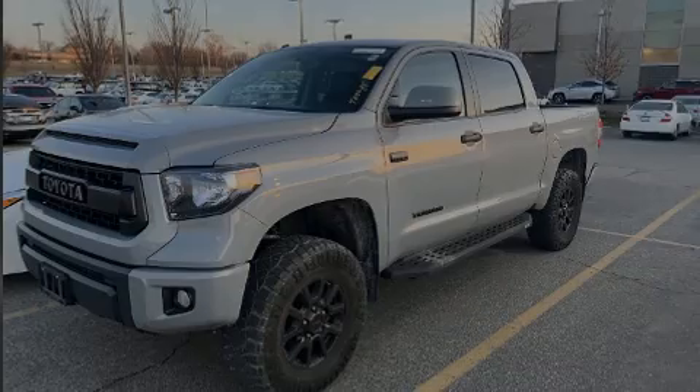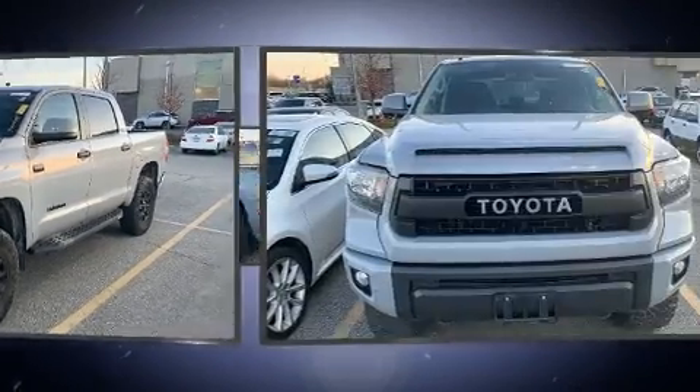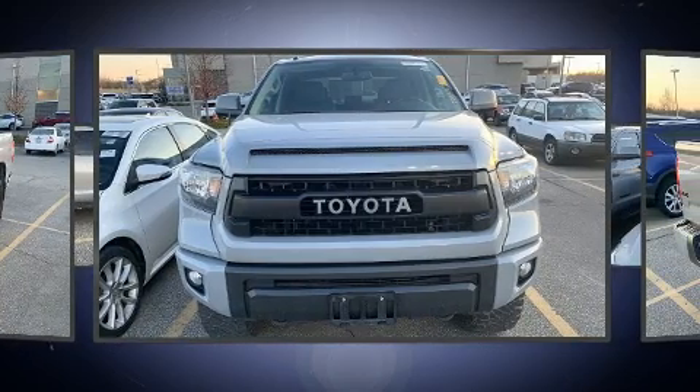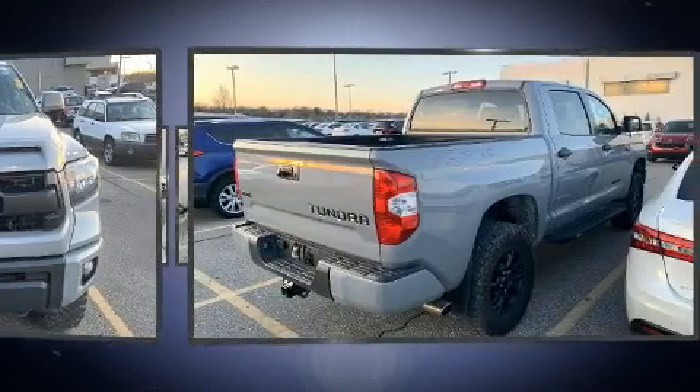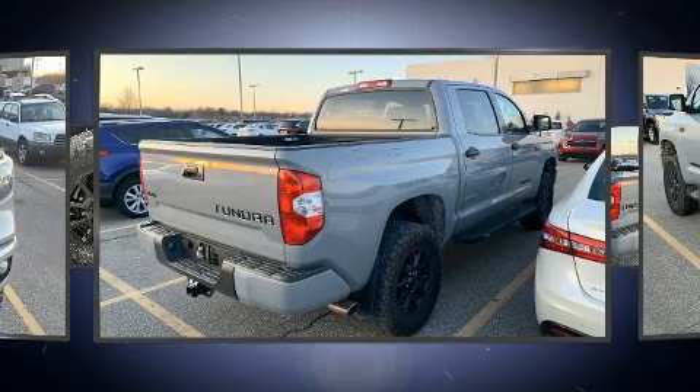Introducing the 2017 Toyota Tundra. This four-door, five-passenger truck has not yet reached the 50,000 mile mark. It features four-wheel drive capabilities, a durable automatic transmission, and a powerful eight-cylinder engine.